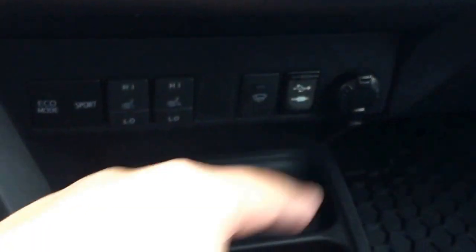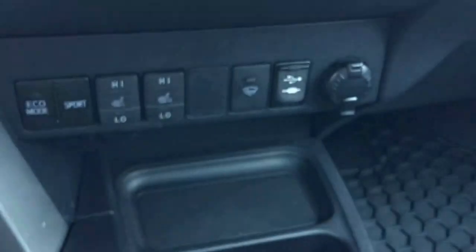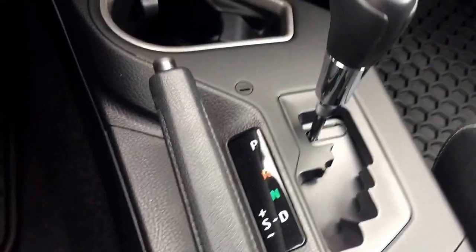There is a 12-volt power outlet here and another one as well. Automatic transmission. This unit is also equipped with a sunroof.